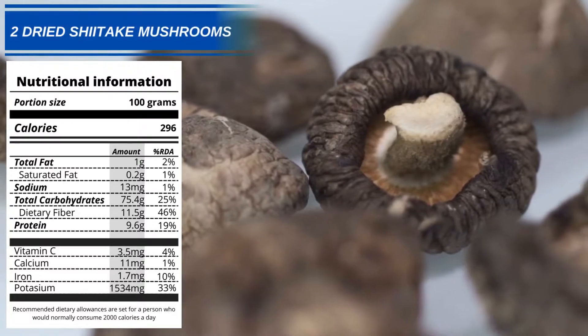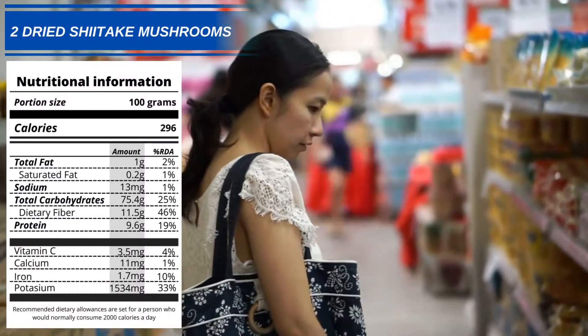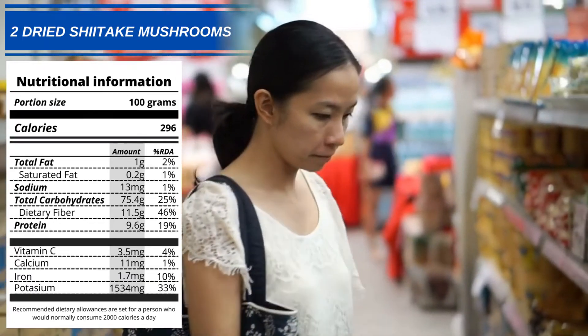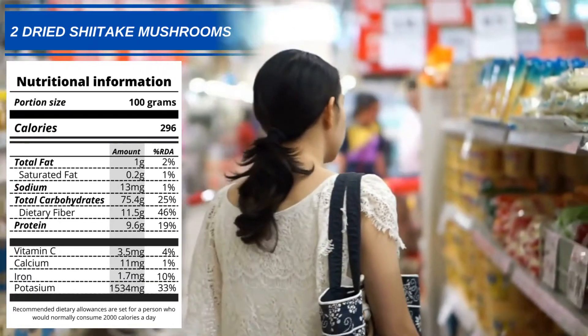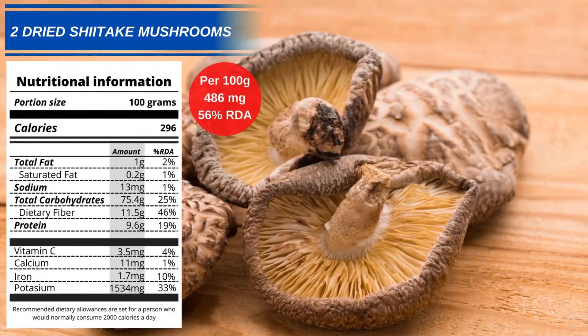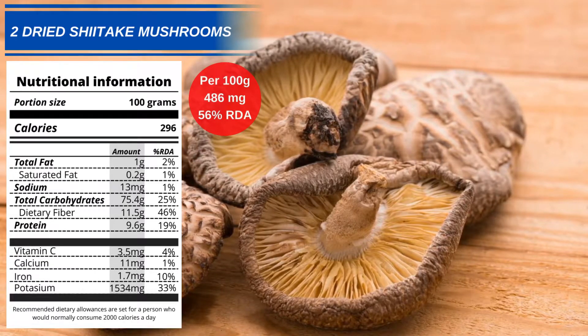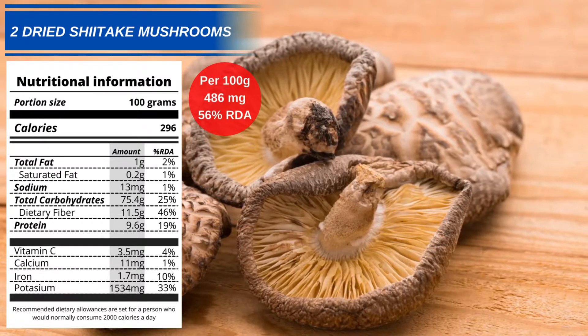Number 2: Dried Shiitake Mushrooms. Once rare and difficult to get hold of, dried shiitake mushrooms are now available from most large grocery stores. You should get around 486mg of phenylalanine from every 100g of dried shiitake mushrooms, which equates to 56% of your daily allowance.